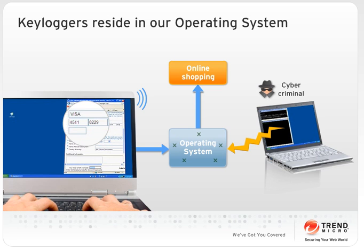During an online transaction, the information that we enter is transmitted through our operating system to the web browser. Through this process, key loggers can steal our personal information.